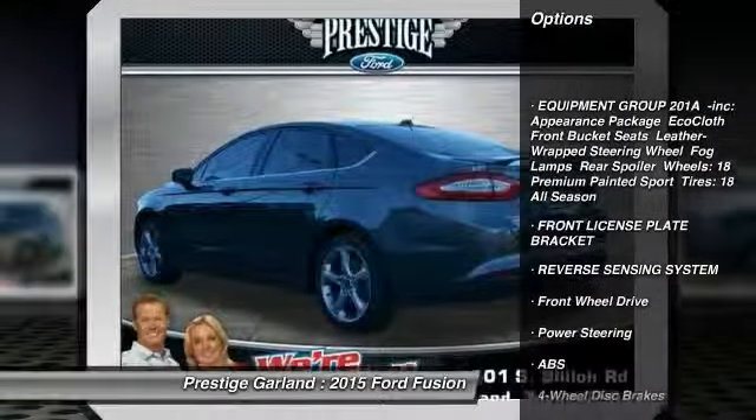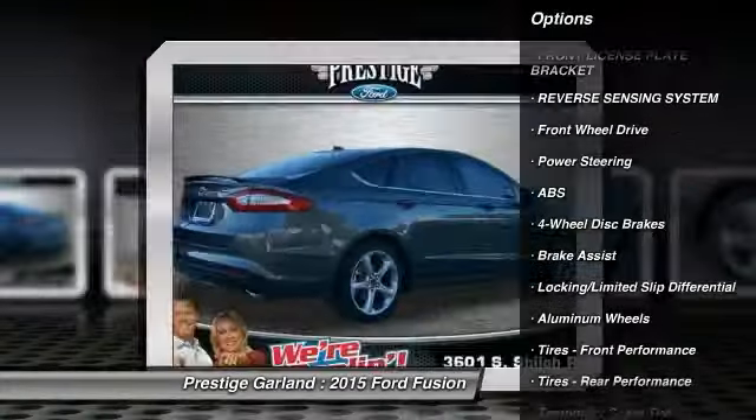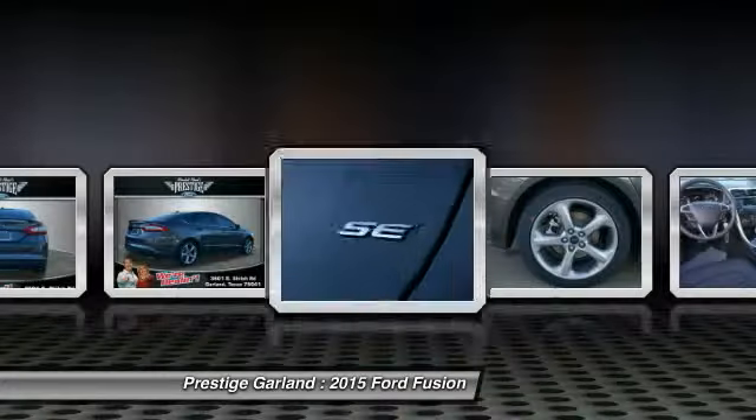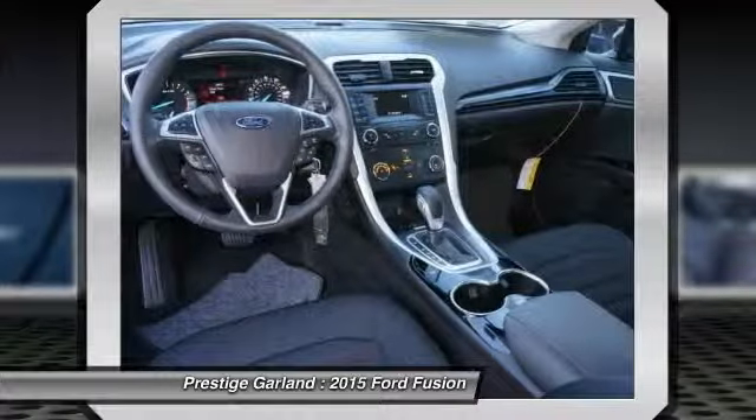Power passenger seat, anti-lock braking system, traction control, stability control, steering wheel audio controls, air conditioning, adjustable steering wheel, power steering, driver airbag, cruise control.